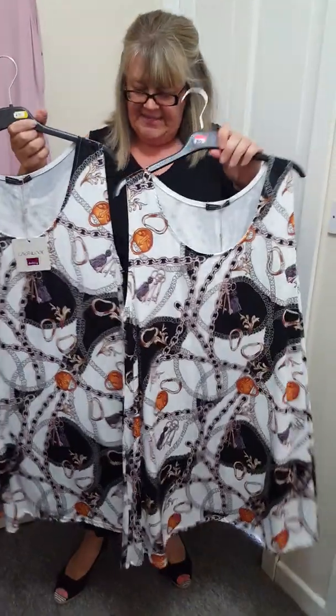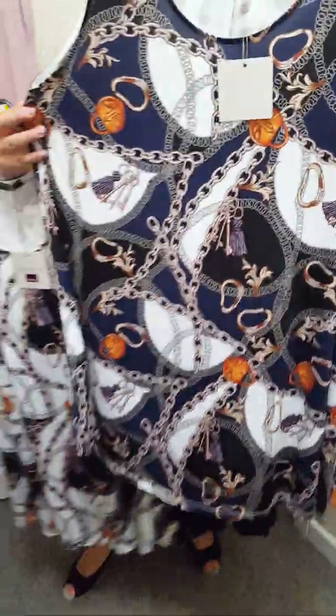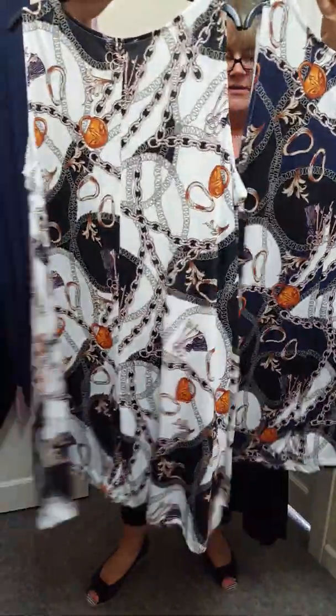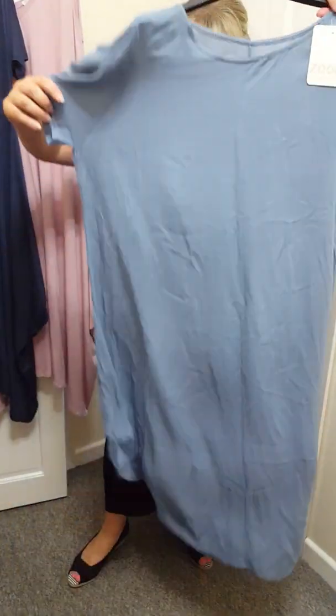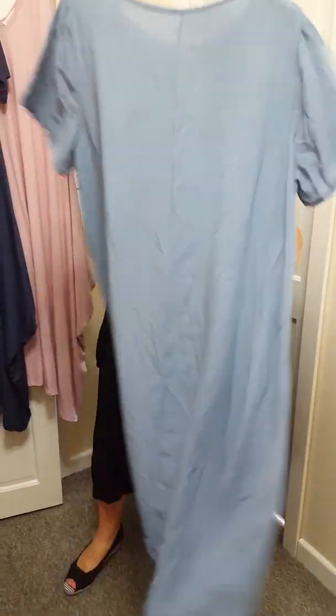We've got these silky ones — I've got blue and white. One size will fit an 18 to a 24. They're £15 and they're like a chain print. And last, we've just got one dress left. This is £16, one size will fit an 18 to a 24. It's just plain at the back.